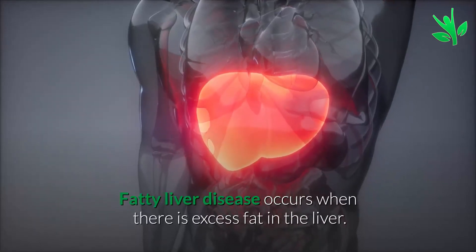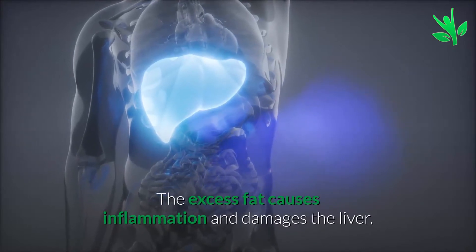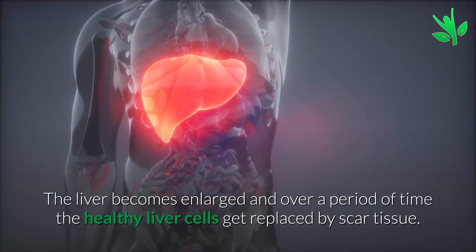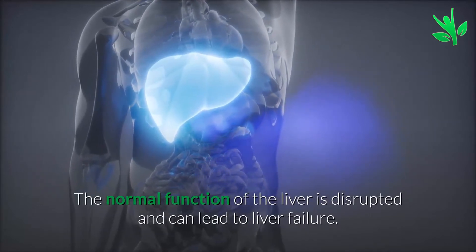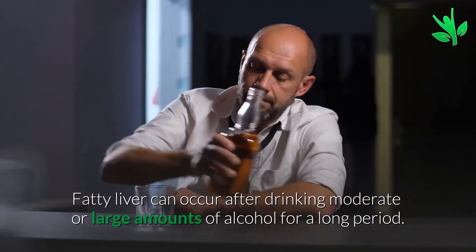Fatty liver disease occurs when there is excess fat in the liver. The excess fat causes inflammation and damages the liver. The liver becomes enlarged and over a period of time, the healthy liver cells get replaced by scar tissue. The normal function of the liver is disrupted and can lead to liver failure.